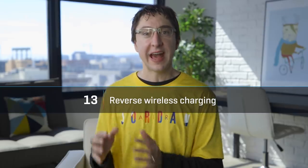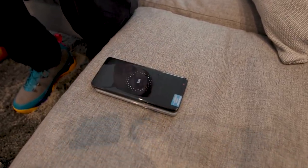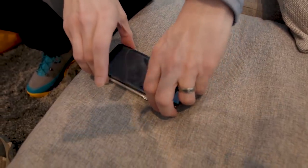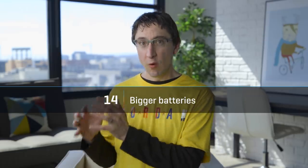Another new feature Apple is reportedly adding to the iPhone 11 is reverse wireless charging. What this means is you'll be able to flip over your iPhone and actually turn it into a charging pad — you can put another iPhone or your AirPods case on it, and it'll start charging that. Apple will also reportedly be adding more battery in this year's iPhone, up to maybe 25% more on the iPhone XS Max replacement. This is something we've been asking for for years, and I'm hoping we get an extra two, three, or four more hours out of it.